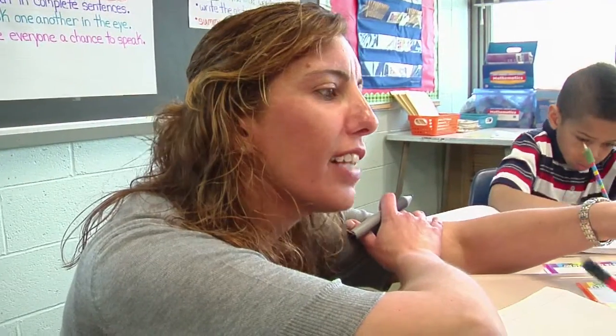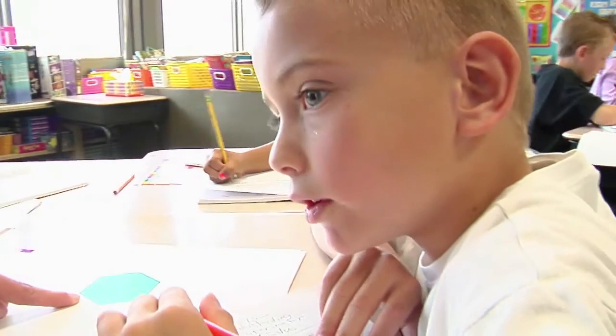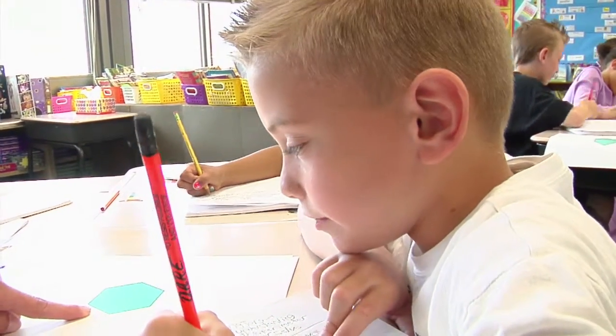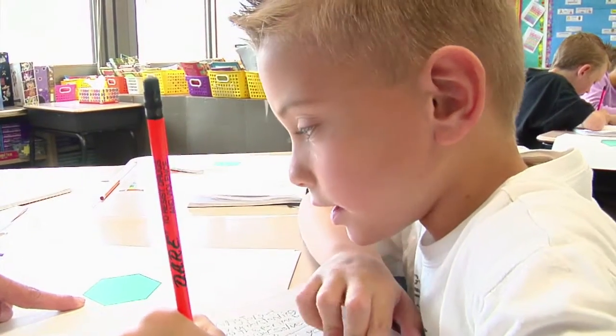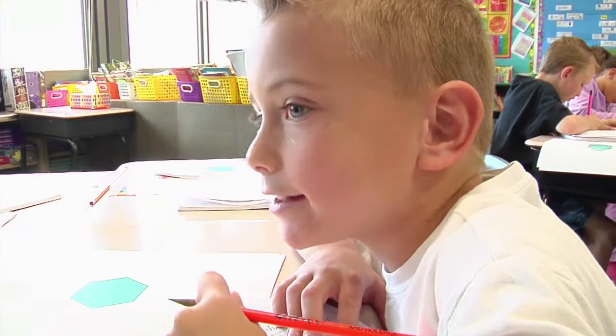Nicholas, what are some things we know about this hexagon? That all sides are equivalent. Equivalent. Very nice. What does that mean? It means that all sides are equal. Excellent. You can write that down. What else? And the hexagon has six sides. It has six sides.